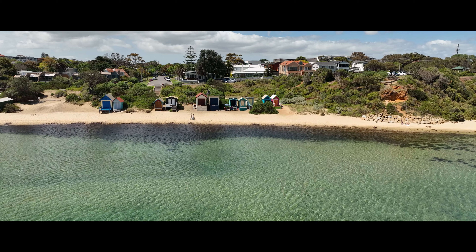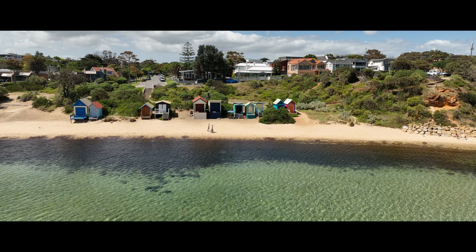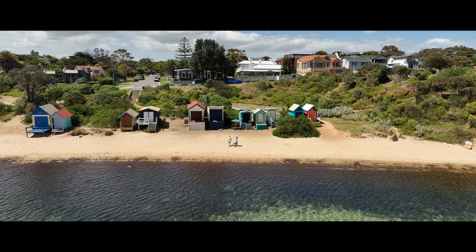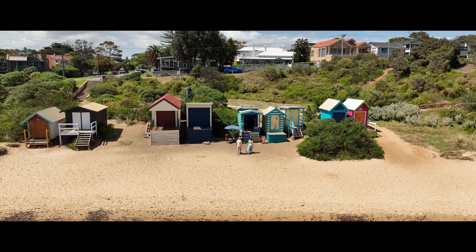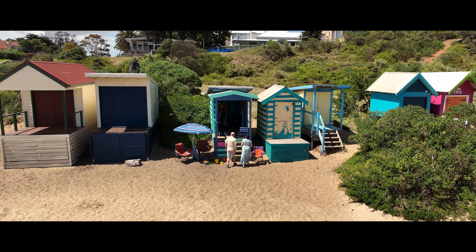Welcome to Beach Box 5 on Shire Hall Beach in Mornington. This is a rare opportunity to purchase one of these very tightly held beach boxes. With ample room for your kayaks, beach chairs, kids toys, sunscreen, umbrellas and the Esky, there is no need to pack the car to come to the beach — it's all here waiting for you.